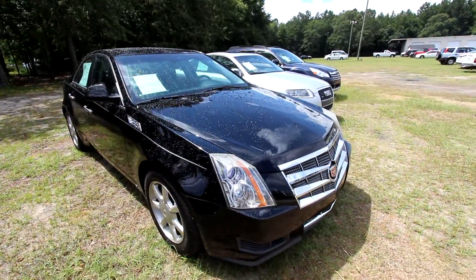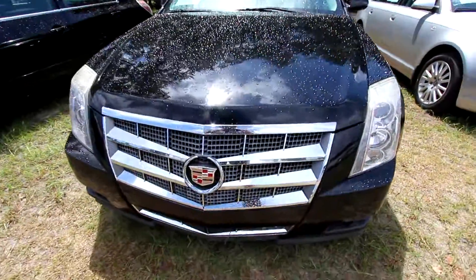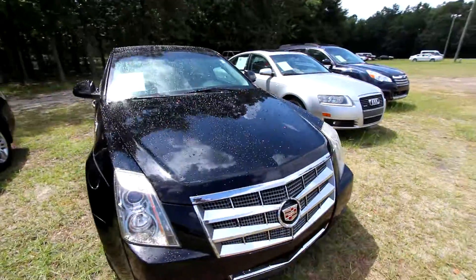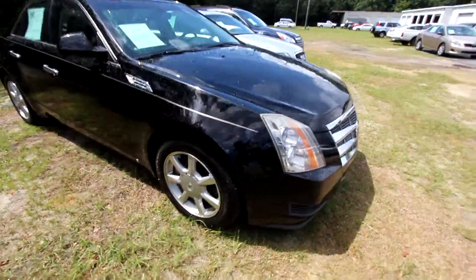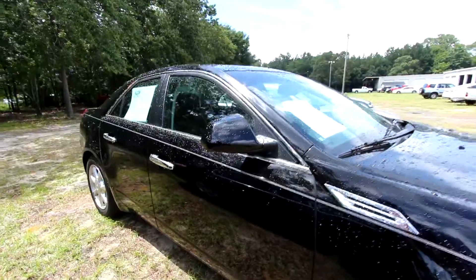This is a good looking one here, black in color. If I see any major dents or scratches, I'll point them out to you. I'm liking the front, looks really sporty on the CTS. You do have xenon headlamps up front, alloy wheels, and Uniroyal tires with plenty of tread on them as you can see right there. Passenger side body does look really nice.